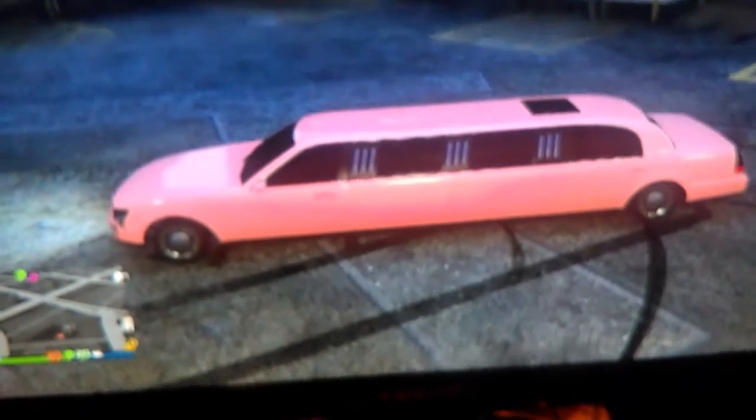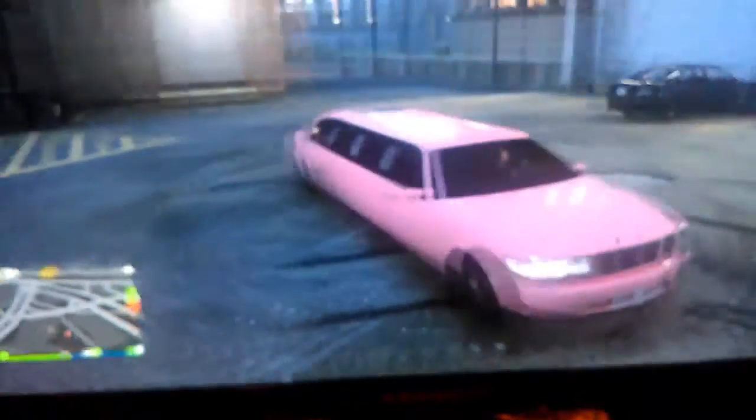Hey guys, real Twilight Sparkle here back with another video. I seem to have found this in GTA Online with some friends — I swear to god I did not spawn this in, this is no mod. I just found it on the side of the street. It's a fucking pink limo! You guys, I can't believe that. If you guys have happened to find something like this in your session or whatever, let me know in the comments — I've never seen a fucking pink limo.